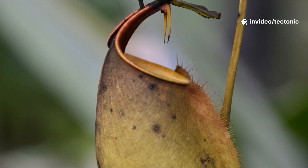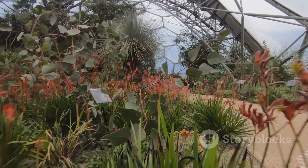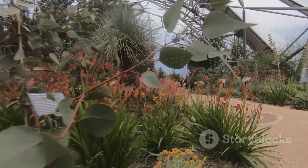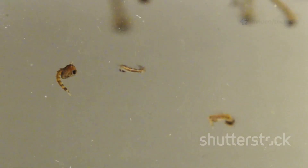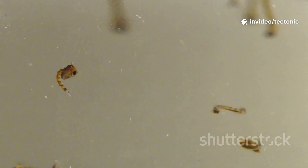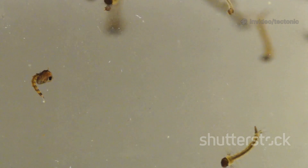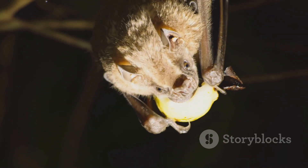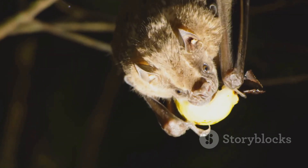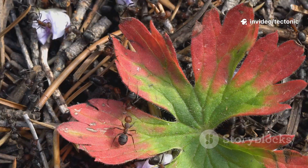But pitcher plants aren't just cold-blooded killers — they're also ecosystem engineers. Their pitchers create tiny aquatic worlds, phytotelmata, hosting bacteria, protozoa, and even special mosquito larvae that can survive the digestive stew. Some Nepenthes make deals with animals like ants, bats, or tree shrews, offering them a safe spot or a sweet treat in exchange for nutrient-rich droppings right into the pitcher.